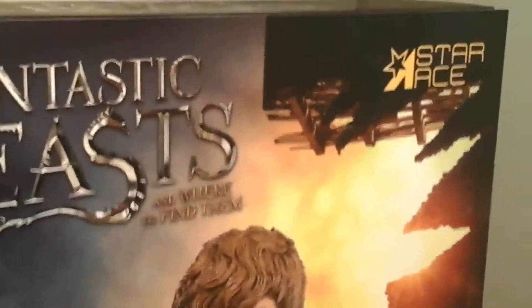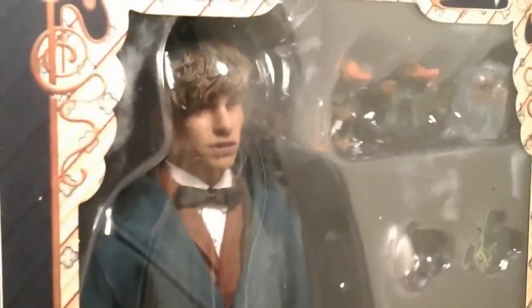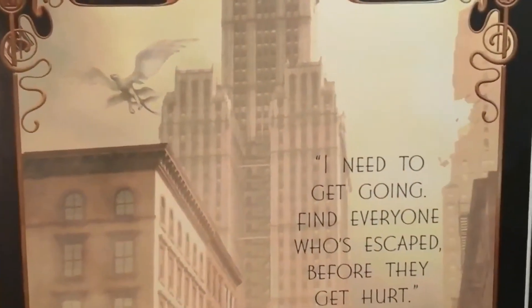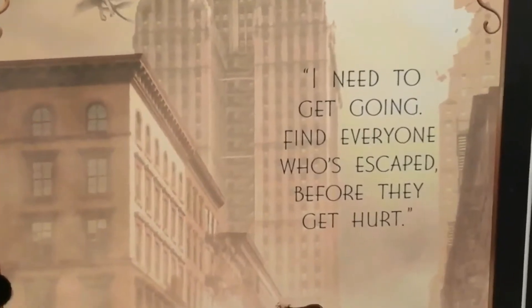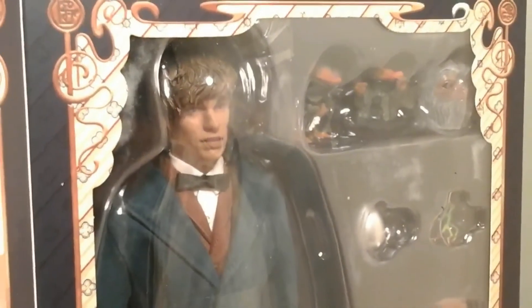You've got this right here on the box, and if you look carefully, there's a little flap here at the top. When you open it up, the spot in the middle is closed with Velcro, and when you open it up, you can see the figure inside - and that looks awesome. Not only does that look even better than the picture on the front, you can see all those accessories. On the inside of the flap, you've got a picture of the city with the Thunderbird. And there's a little quote by Newt saying, 'I need to get going. Find everyone who's escaped before they get hurt.' This figure looks awesome, and I cannot wait to see it open - I say we open it!